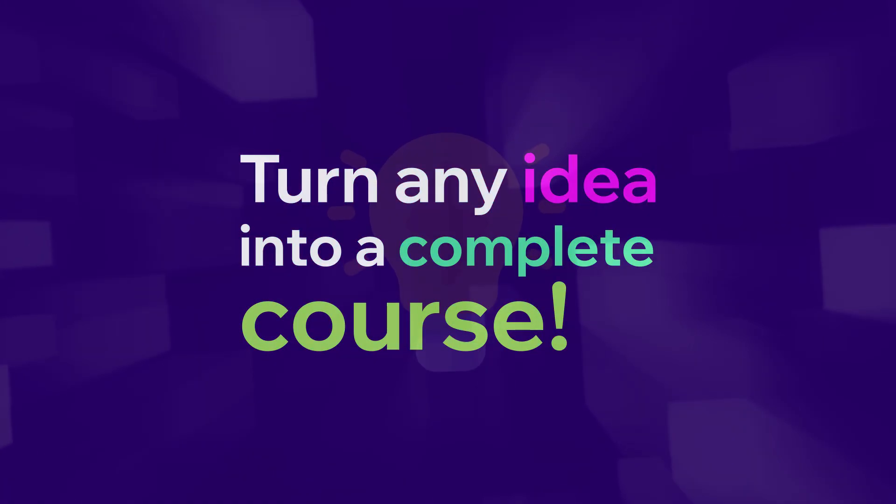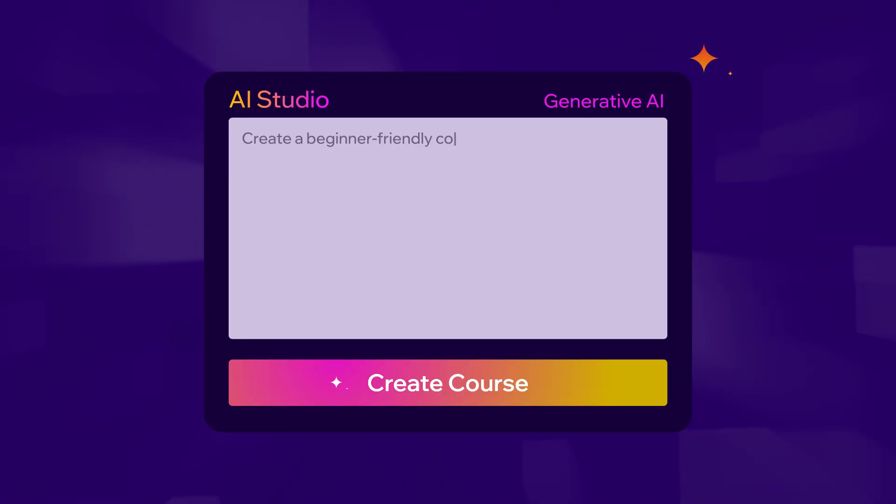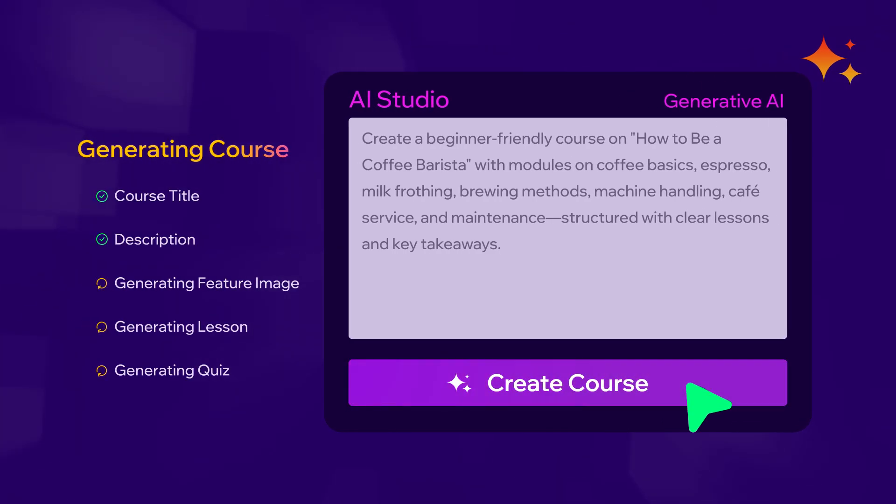Turn any idea into a complete course with AI Studio — faster, smarter, and in less time than ever before.